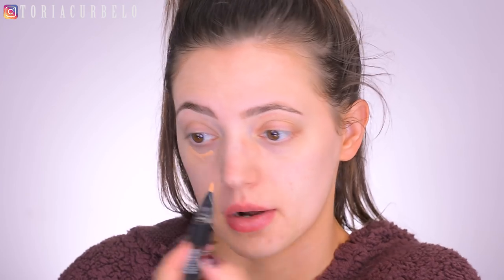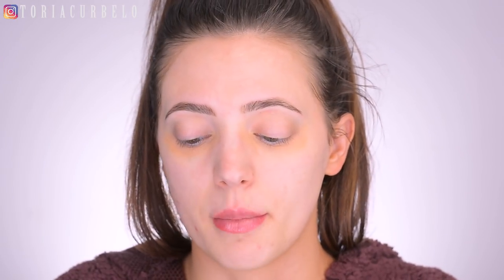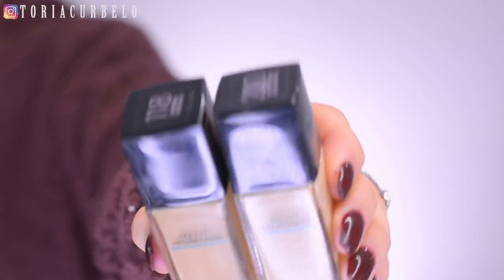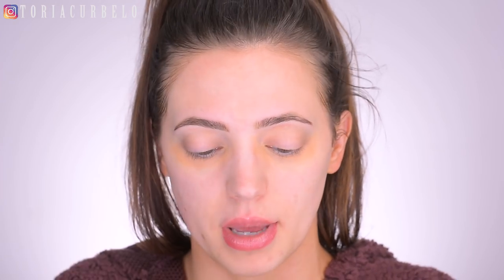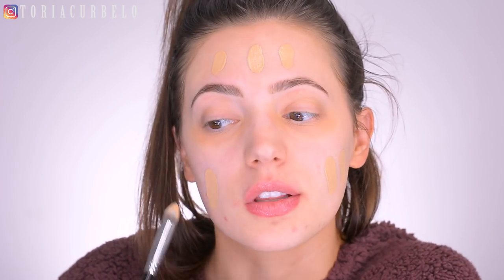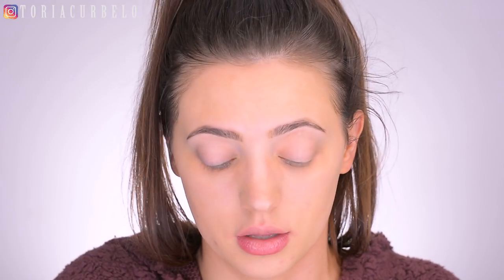I'm going to quickly correct my under eyes. For foundation today I'm using the Maybelline Fit Me Matte and Poreless foundation. I have two shades and I'm hoping I can mix the two to create my shade — I have 220 Natural Beige and 118 Light Beige. That actually looks really nice and smooth on my skin, but clearly we have definitely not enough coverage at all.